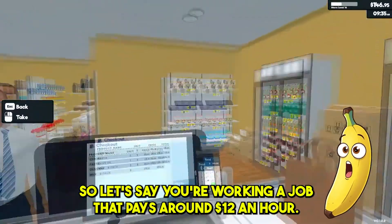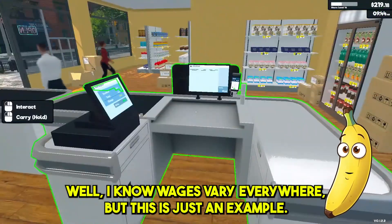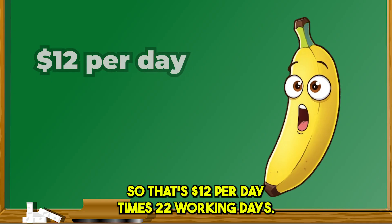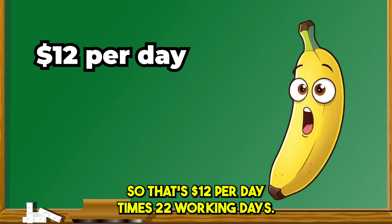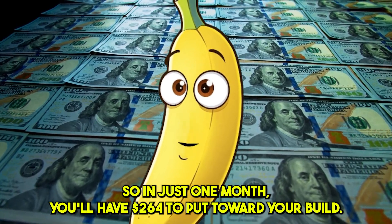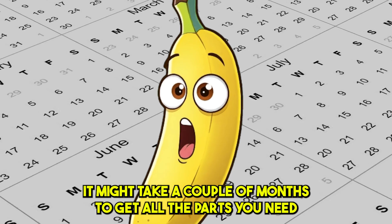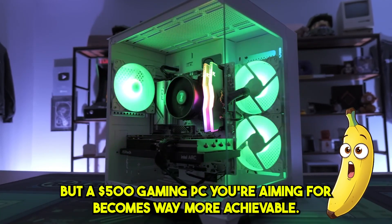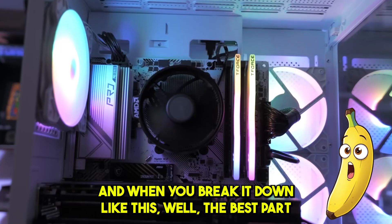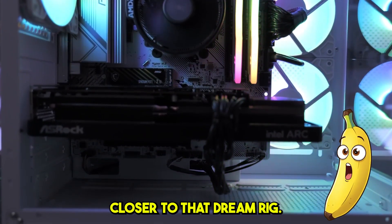But if you want the structured way to tackle this, here's how the strategy works. Let's say you're working a job that pays around $12 an hour — wages vary everywhere, but this is just an example. If you set aside just one hour's pay each day for your PC, that adds up quickly. Here's the math: $12 per day times 22 working days is $264 a month. In just one month, you'll have $264 to put toward your build. A $500 gaming PC becomes way more achievable when you break it down like this. And the best part — you're building your PC piece by piece, so every paycheck gets you closer to that dream rig.